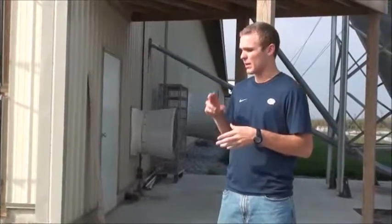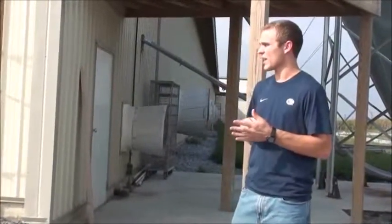What are the chickens used for — meat, eggs, layers? So they are pullets, which means young laying hens. We get them when they're babies and keep them for 18 weeks, and then they go to a layer house where they lay eggs.